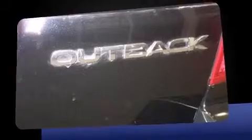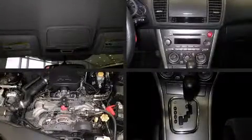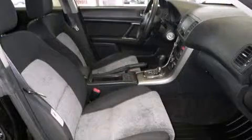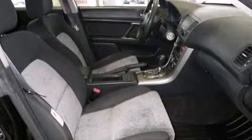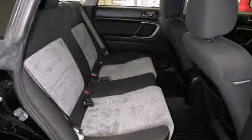Storage solutions are integrated throughout the interior, demonstrating thoughtful attention to detail. Subaru also prioritized safety and security with features such as head curtain airbags, front side impact airbags, anti-whiplash front head restraint, a panic alarm, and four-wheel disc brakes with ABS.